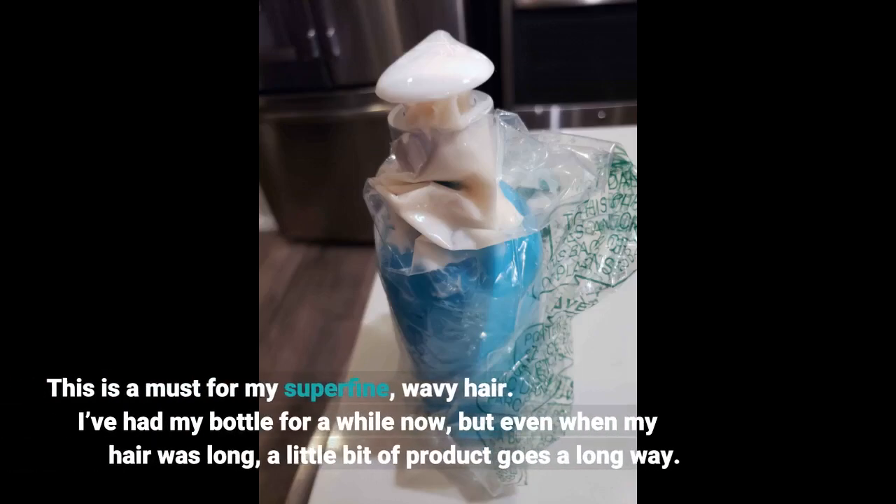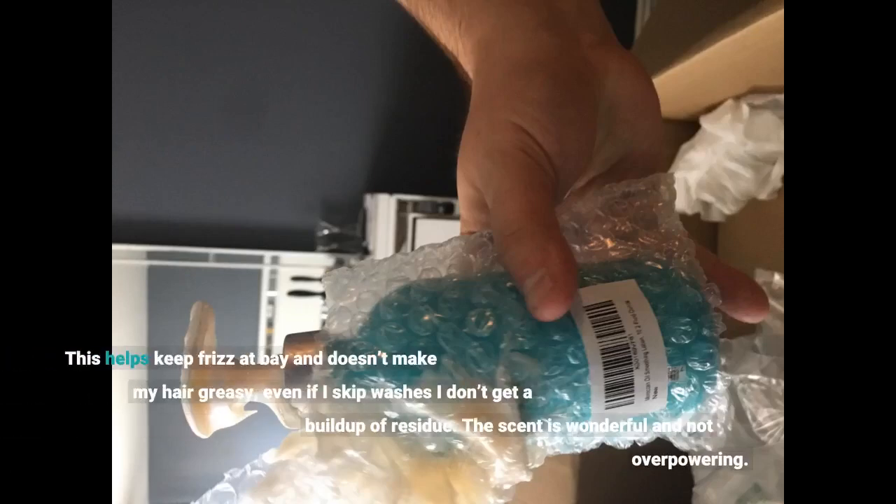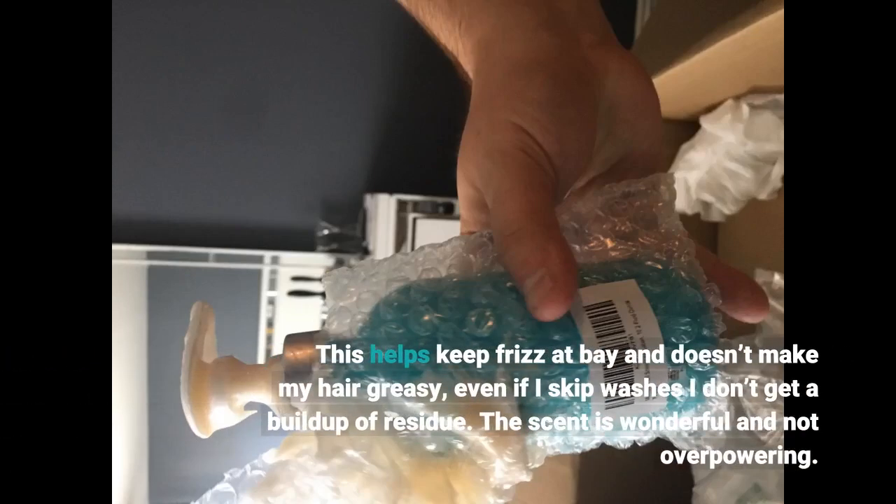This is a must for my super fine, wavy hair. I've had my bottle for a while now, but even when my hair was long, a little bit of product goes a long way. This helps keep frizz at bay and doesn't make my hair greasy, even if I skip washes I don't get a buildup of residue.